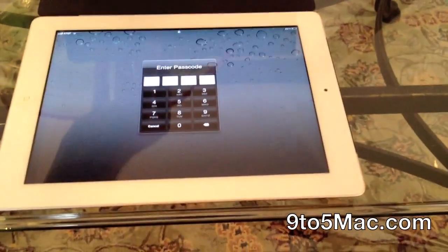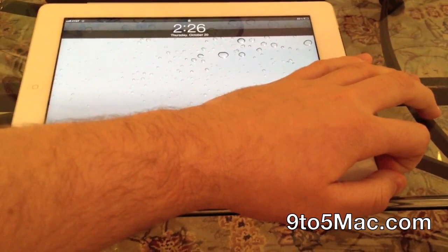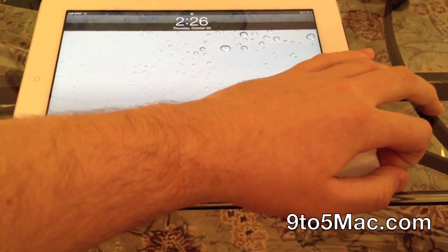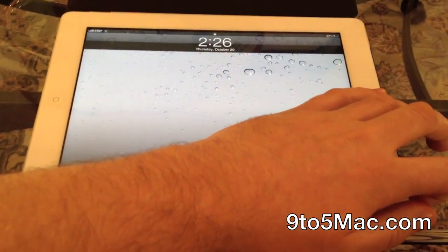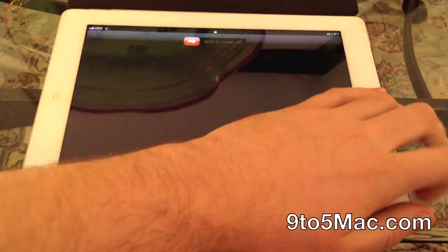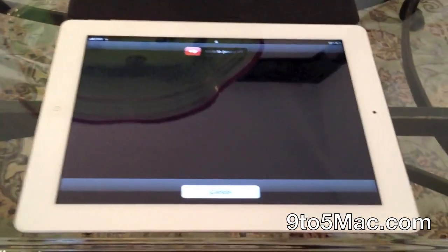So you can see the Smart Cover is on. I'm going to flip it open for now, and I'm going to take the iPad to the screen where you can turn the device off — fully power the iPad 2 off. As you can see, I have the slider up here, and if I slide it, I'll turn the iPad off.